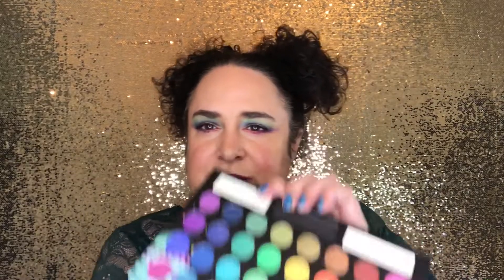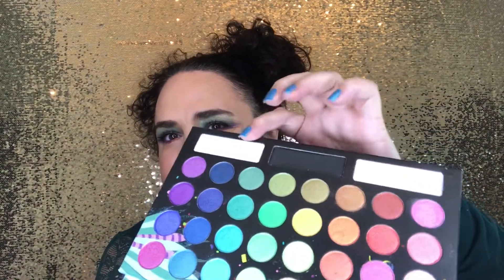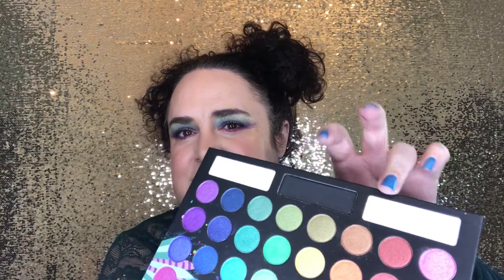I'll just open this up really quick — there are all the colorful looks, and then it has these two kind of highlighter shades along with this black matte. I wanted to give you guys something fun.